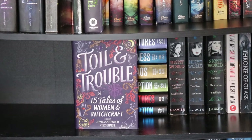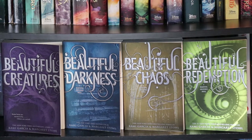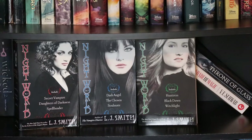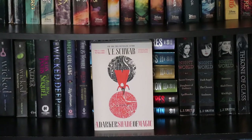Toil and Trouble: 15 Tales of Women and Witchcraft, edited by Jessica Spotswood and Tessa Sharpe. The Caster Chronicles by Kami Garcia and Margaret Stohl: Beautiful Creatures, Beautiful Darkness, Beautiful Chaos, and Beautiful Redemption. Also by Garcia and Stohl, the Dangerous Creatures duology: Dangerous Creatures and Dangerous Deception. The Night World series by L.J. Smith, including Secret Vampire, Daughters of Darkness, Spellbinder, Dark Angel, The Chosen, Soulmate, Huntress, Black Dawn, and Witchlight. Throne of Glass by Sarah J. Maas. And A Darker Shade of Magic by V.E. Schwab.